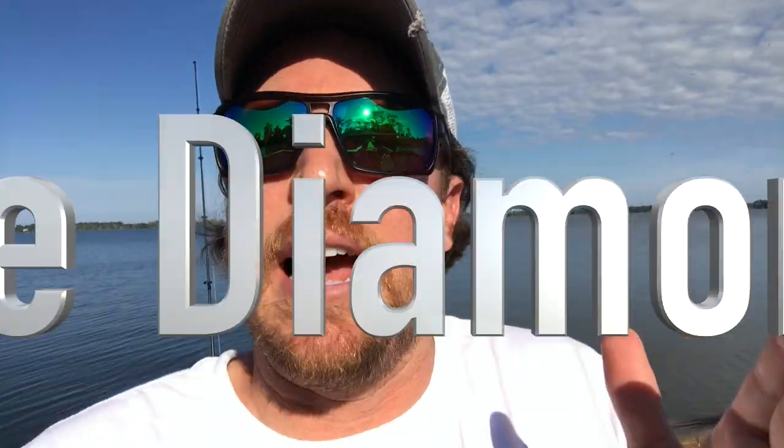Hey there, Salt Strong Nation. It's Joe Simons. Welcome to the Salt Strong Weekly Newsletter. We have all the best tips from last week so that you don't miss anything good, all here in this one place. We'll also tease what's coming up over the next seven days so that you don't miss anything good. First and foremost,